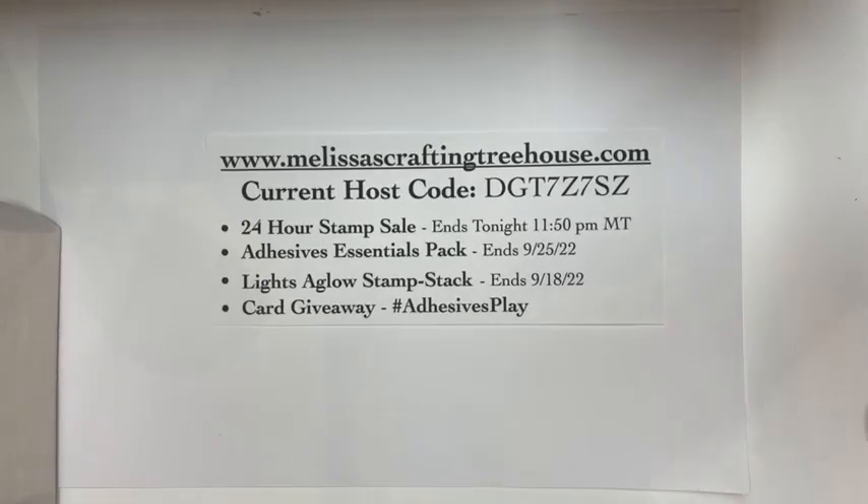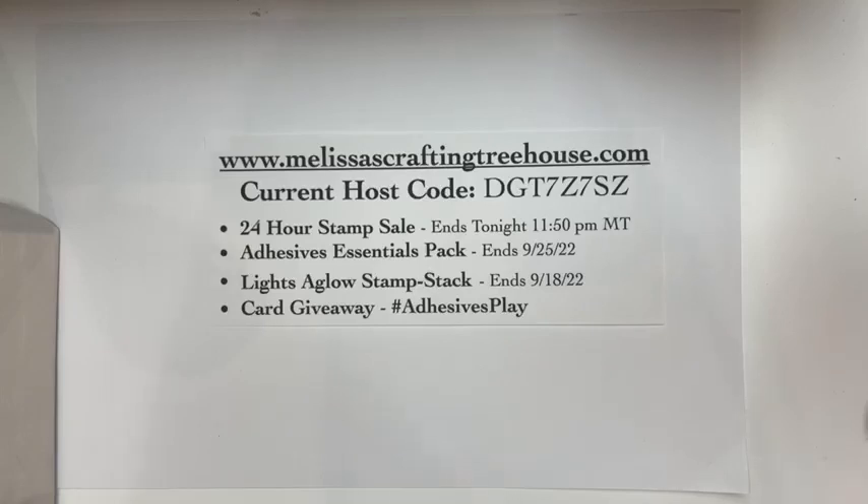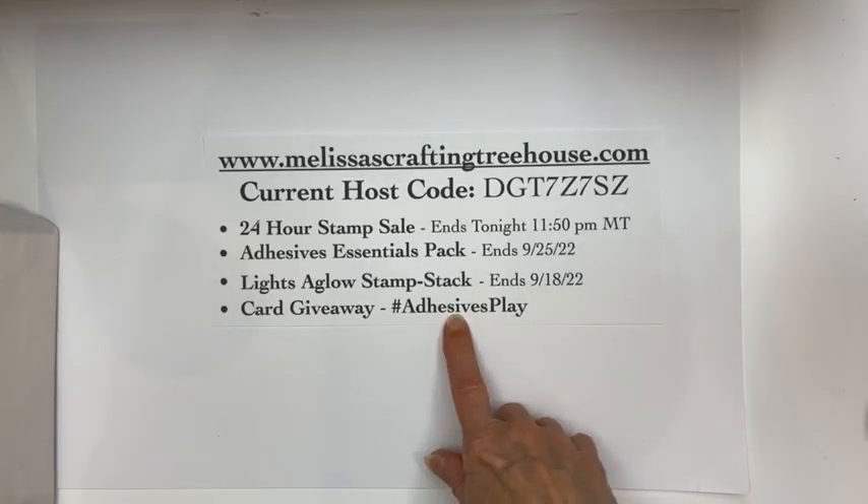The card I'm going to make — I'm going to give it away. All you need to do to get an entry is use the hashtag #AdhesivesPlay.